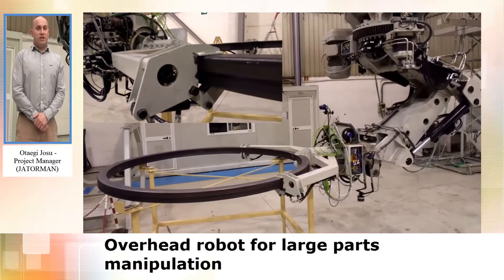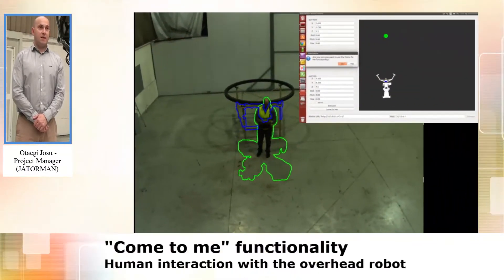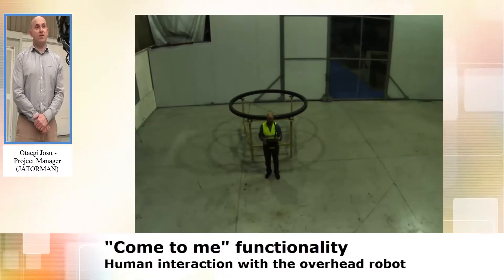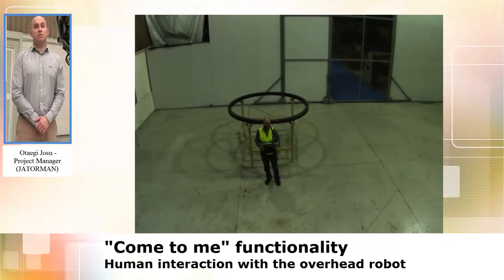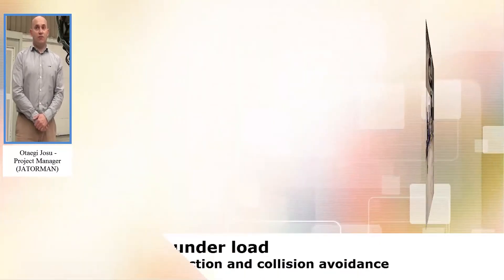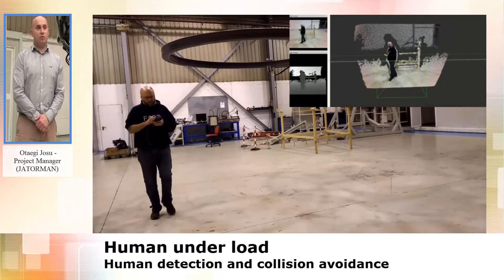During the RoboPartner project, new features were integrated together with the rest of the partners. These features include, for example, detection of objects below the robot model and human detection under the robot.